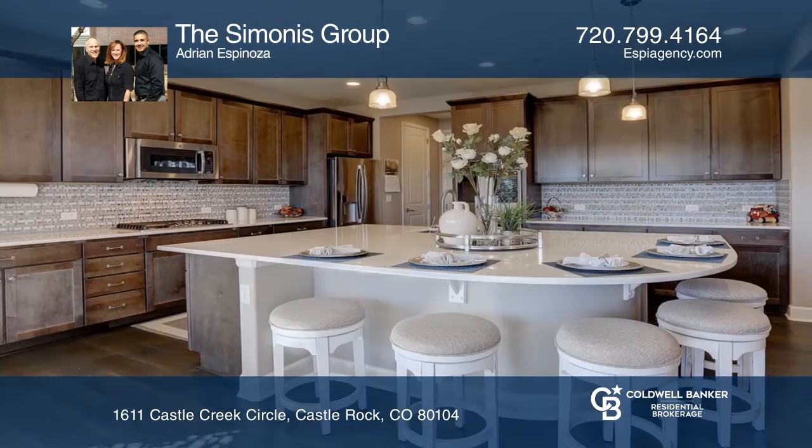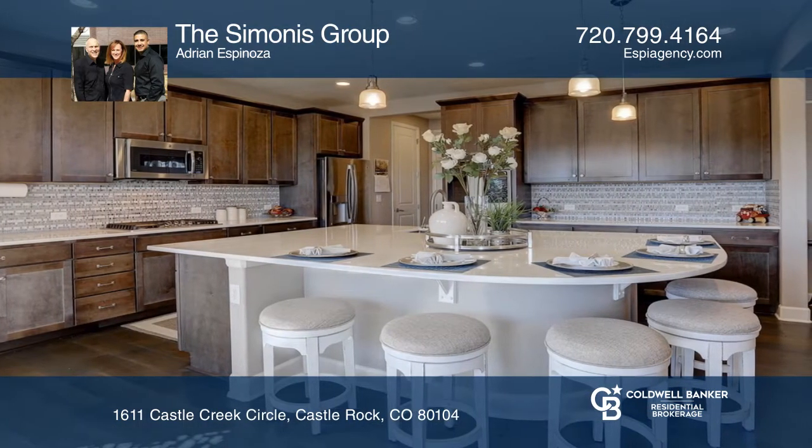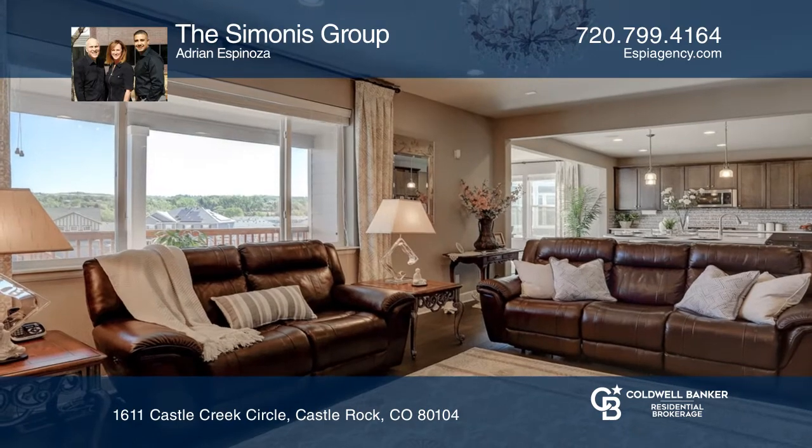You'll be welcomed with an open floor plan featuring hardwood flooring throughout the main floor with a custom tile fireplace.